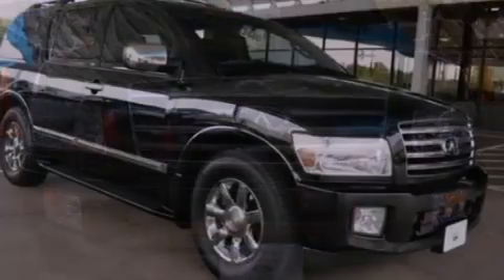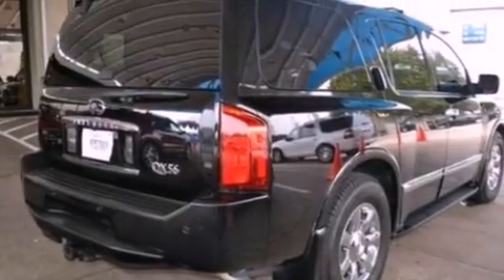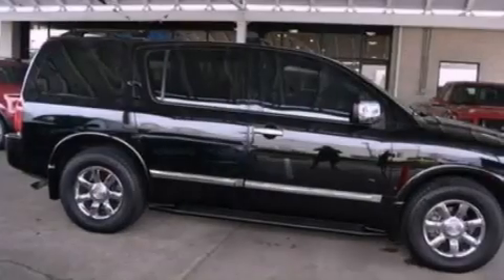Its top features include a navigation system, power-adjustable driver pedals, a sunroof, heated front seats, 10 perfectly positioned speakers, 18-inch wheels, and traction control and stability control systems.